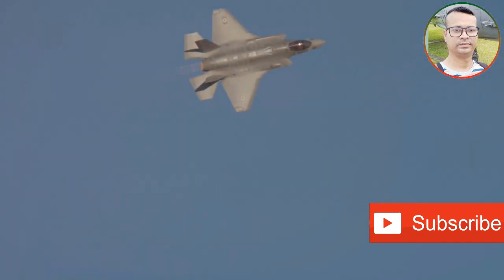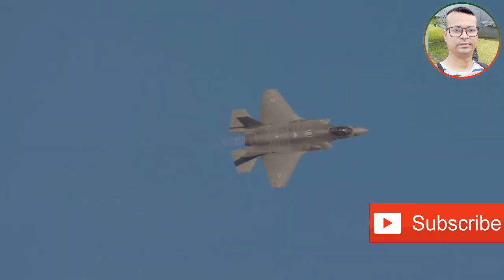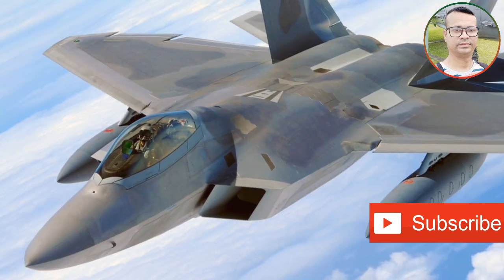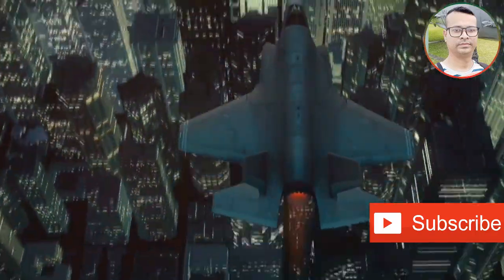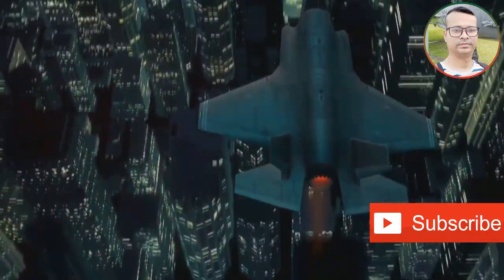A dogfight between an F-22 and a J-20 would be a clash of titans. The F-22, with its superior maneuverability and stealth, would likely hold the advantage in a close-range engagement. However, the J-20's size and potential for carrying long-range missiles cannot be discounted, and it could pose a significant threat from afar.